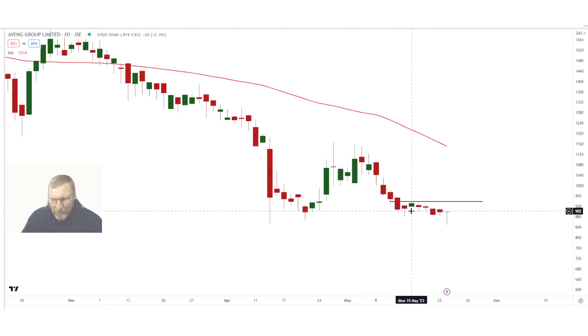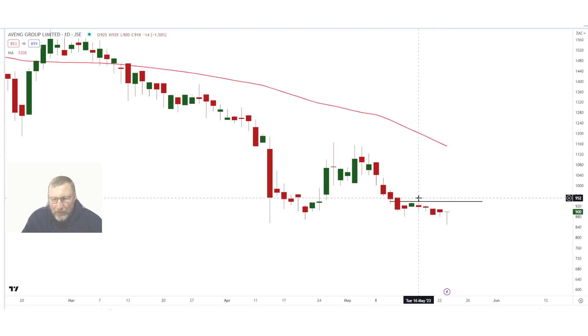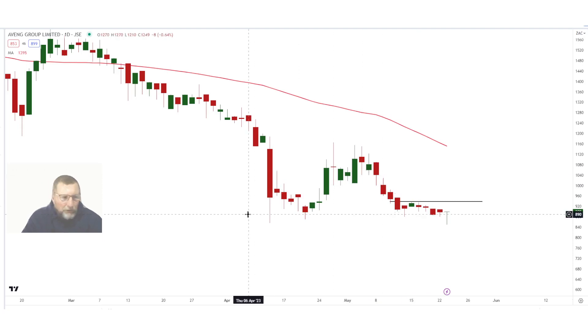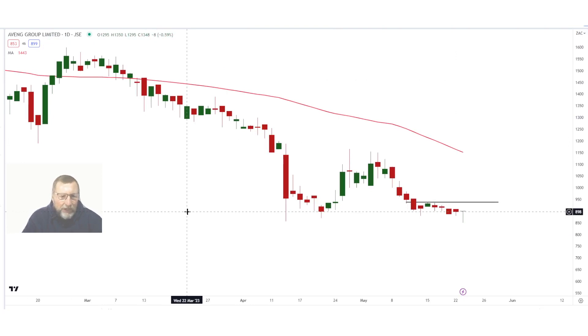If you want to buy, buy above 9.40 and make use of a stop loss of 8 rand 50. After that there are many targets to the top: 9.57, 9.85, 10 rand, 10 rand 31, and maybe as high as 10 rand 45 to 10 rand 60 if it gives us a beautiful relief bounce. Avenge is being sold off like most South African shares, but I think some of these shares are offering some value, although our economy is very depressed.